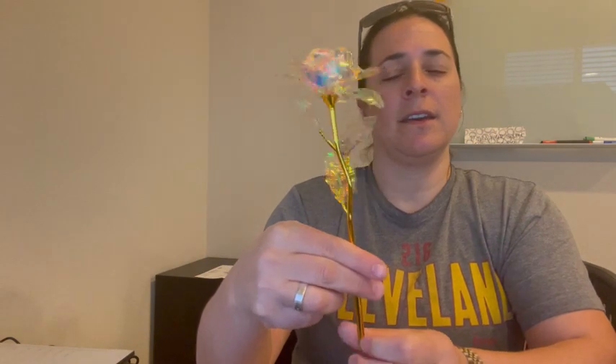Then it comes with this beautiful gold stemmed rose and it is stunning. I thought that was super cute.